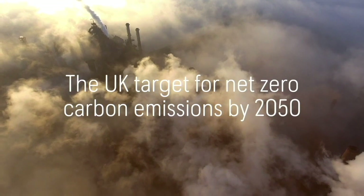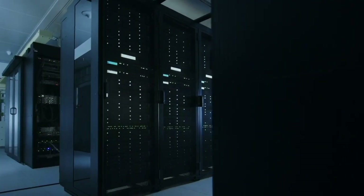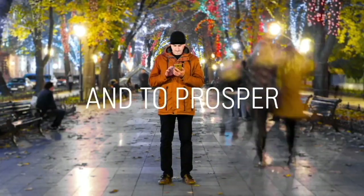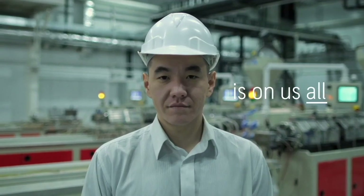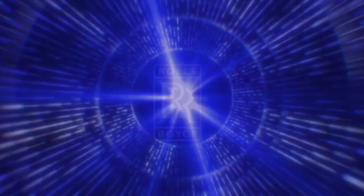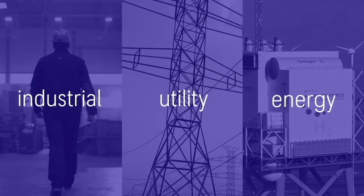The UK target for net zero carbon emissions by 2050 is ambitious. To achieve this, we need more clean electricity to power a future that enables us to develop, to grow, to prosper. Our target to decarbonise cannot be met by intermittent renewables alone. The challenge is on us all. We must act now. At Rolls-Royce, we have the answer. The Rolls-Royce SMR is a low-cost clean energy solution made in the UK for industrial, utility and energy customers.